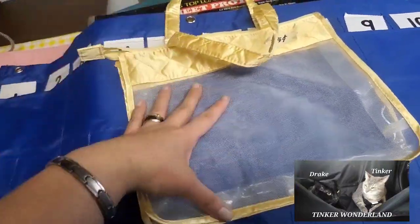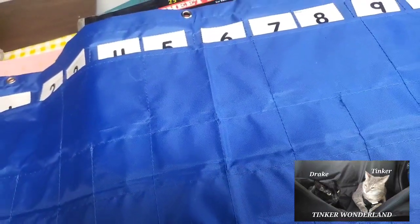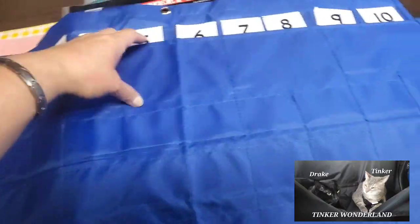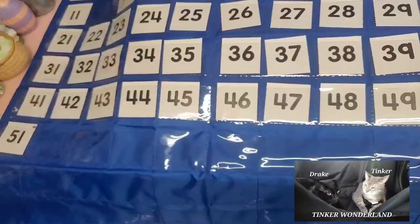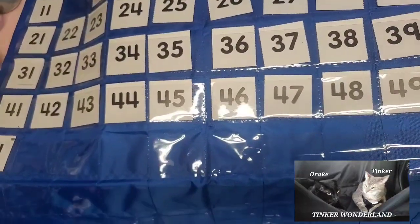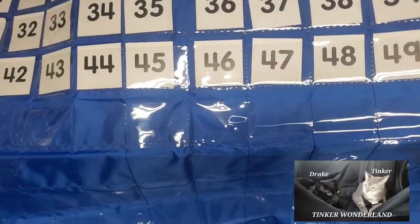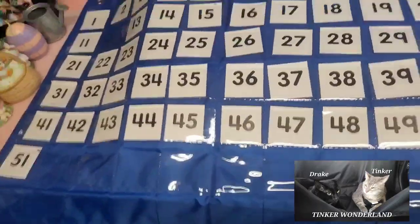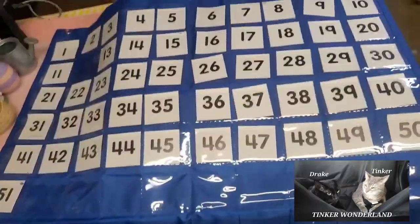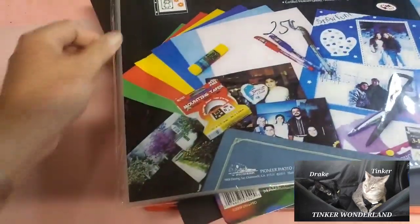Next I got this beautiful chart. I believe it's for school, but I think we can use it for my hubby's coin collection — he can put all those coins in here and display it however he wants. This is also 25 cents.